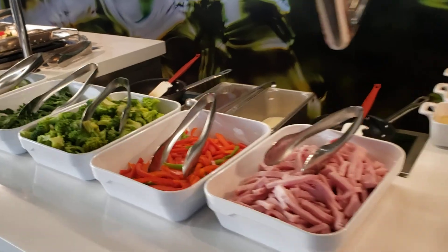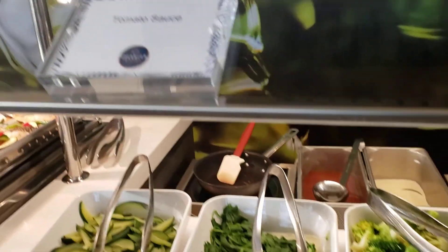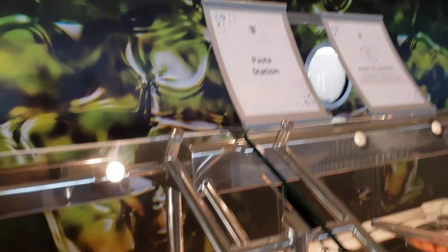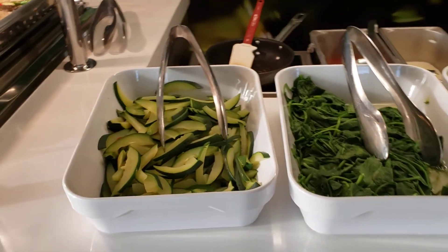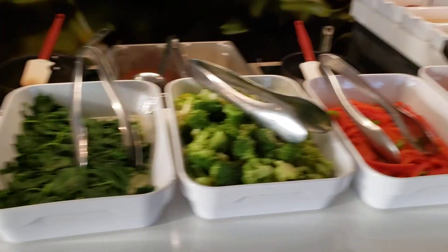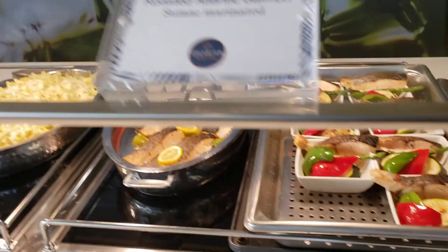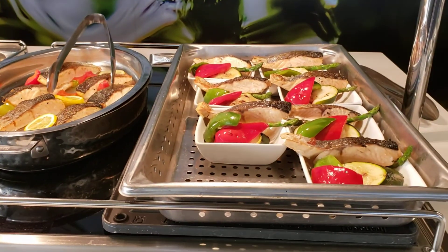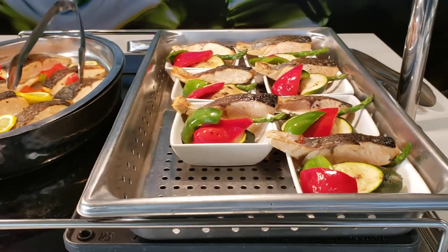Looks like they have a pasta station, so they cook the pasta for you — your pasta dishes. And this is what you could add to the pasta. Roasted Atlantic salmon with vegetables — like zucchini and peppers.